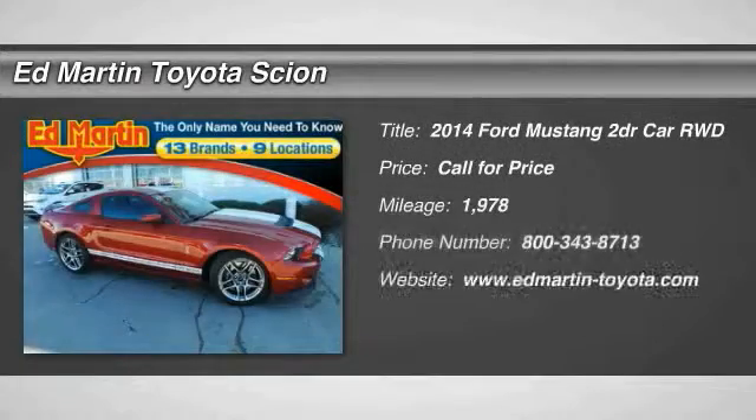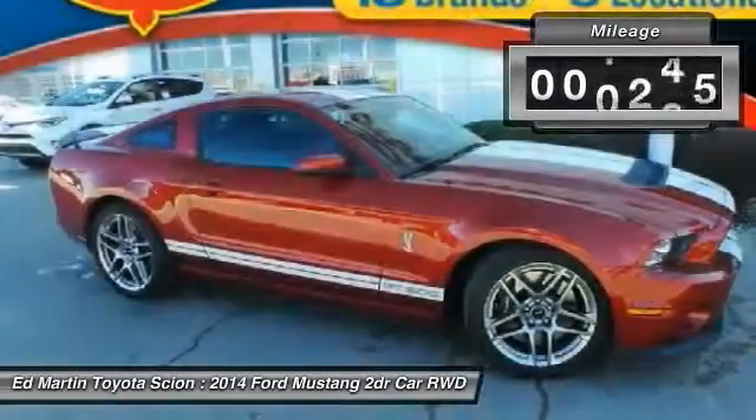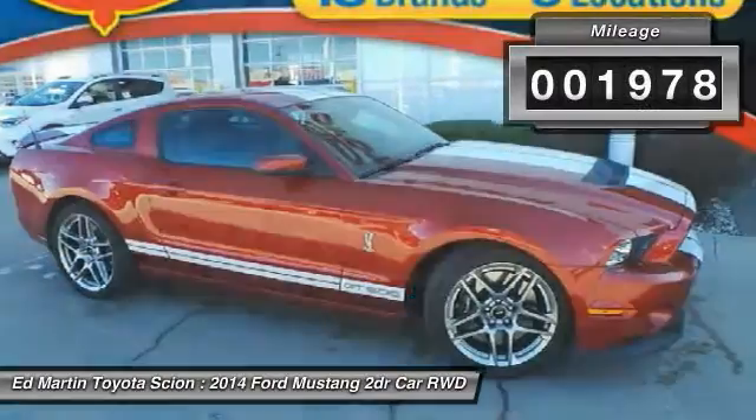The 2014 Mustang. The Mustang is race-worthy and ready for the track. This vehicle has less than 2,000 miles.